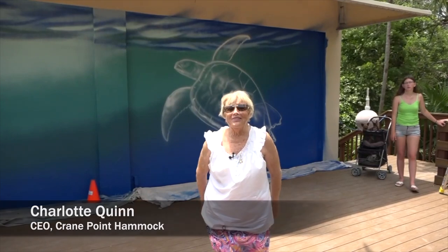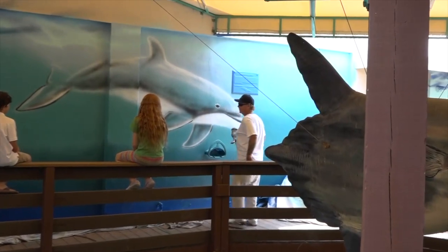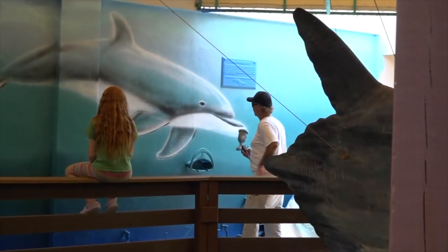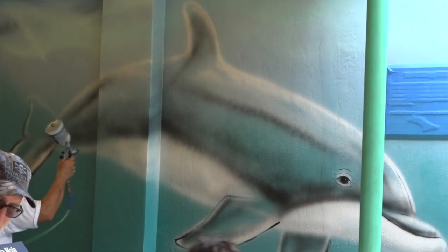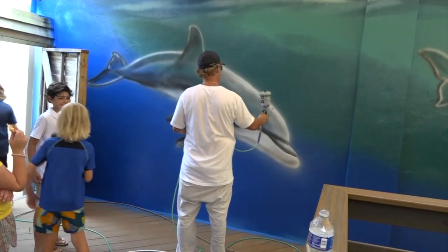Hi there, I'm Charlotte Quinn, the CEO here at Crane Point. We are so excited today — we feel honored and very privileged. Mr. Weiland of Weiland Painting is here today, and he's painting murals on our big wall outside of the museum. We thank him very much for coming and doing this for us.